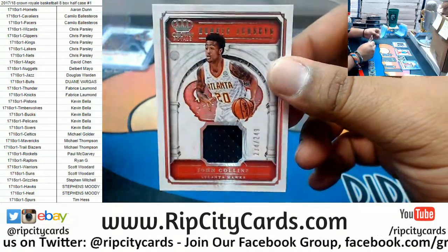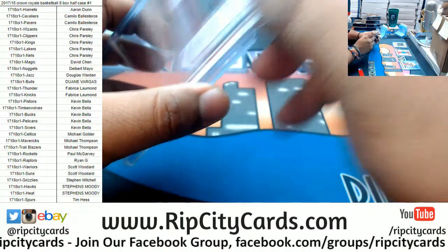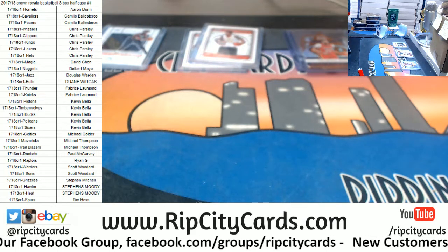Two-color patch to 249 for the Hawks — Junk Hollands. Don't want any more top loaders, so might as well grab them now.